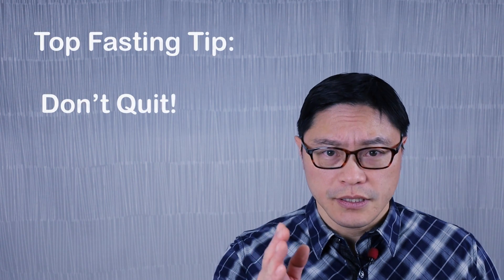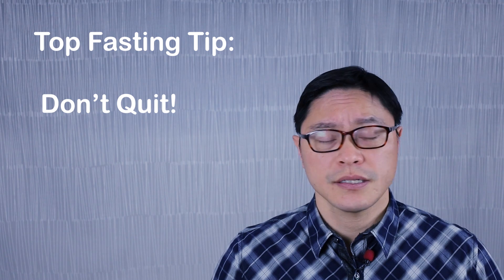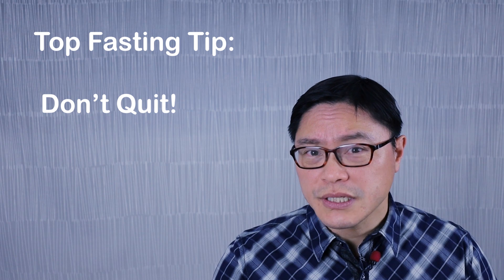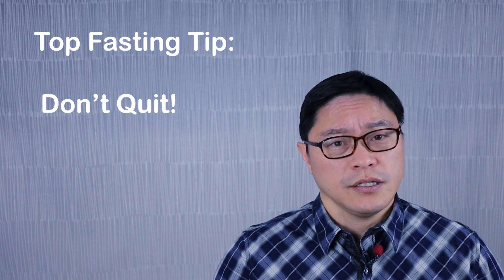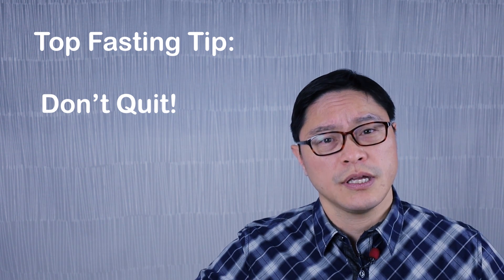Brittany's top tip for fasting is: don't quit. It was really hard for her to get used to fasting because she was used to eating much more frequently during the day. Not only was it difficult, but she wasn't seeing a lot of results at the beginning either. But she trusted in the process, and after about a month and a half, she started noticing the weight was coming off and her waist size was going down — her pants were fitting better. So just remember: if you don't see the results you're hoping for, sometimes it takes a little bit of time. Just keep going. If it works, continue. If it doesn't, you can adjust it.